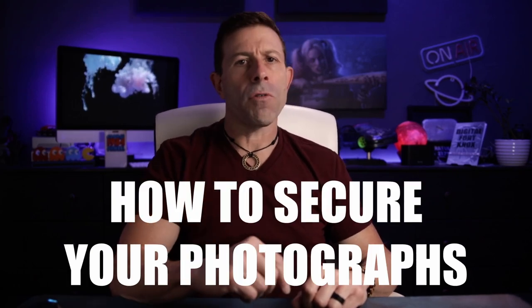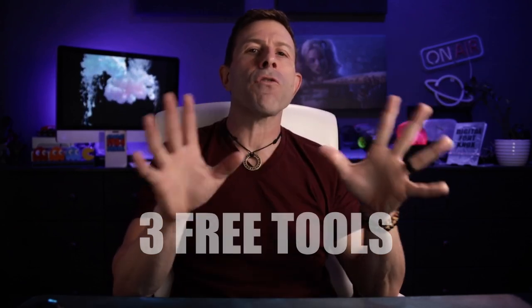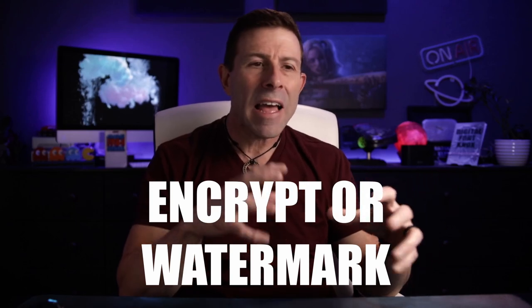How to secure your photographs and is uncropped AI ethical? We're going to get into that today, but I'm also going to give you three tools that are free — three pieces of software that you can use to encrypt your photograph, watermark your photograph, basically put some type of protection on it so that you know that photograph is yours and has not been manipulated.